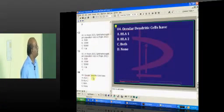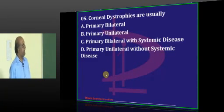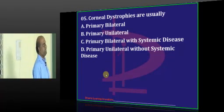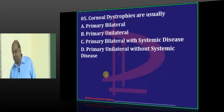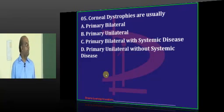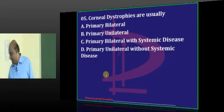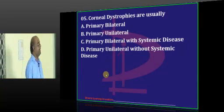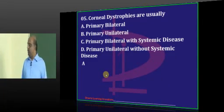That's right - both of them. What is your comment on question number five, corneal dystrophies? Guntur says C. Primary bilateral - corneal dystrophies with systemic disease are usually primary and unilateral. Dr. Aditi says primary and bilateral - excellent, that is the correct answer. One big clap to Dr. Aditi.